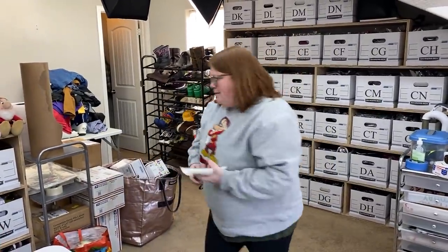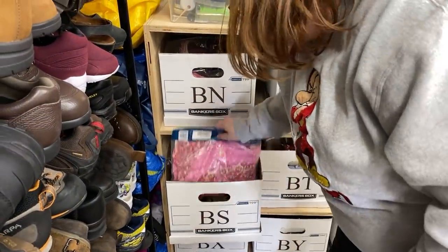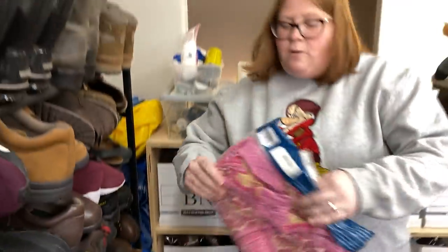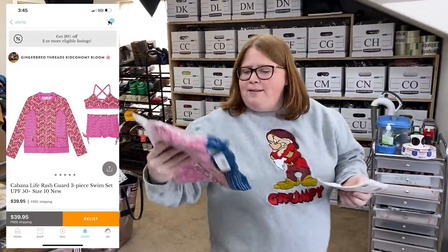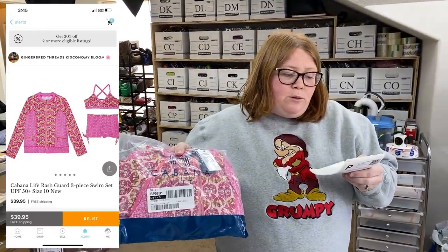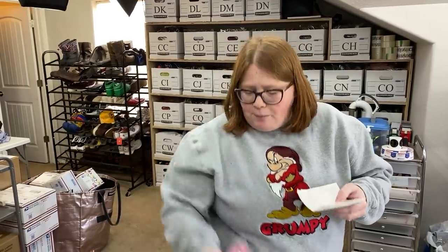We're on our final run of these. This Cabana Life — I started with probably $30 or more of these. This one sold on Kidizen for $39.95 free shipping. I have $10 into it and shipping was $6.15, so making some profit there.